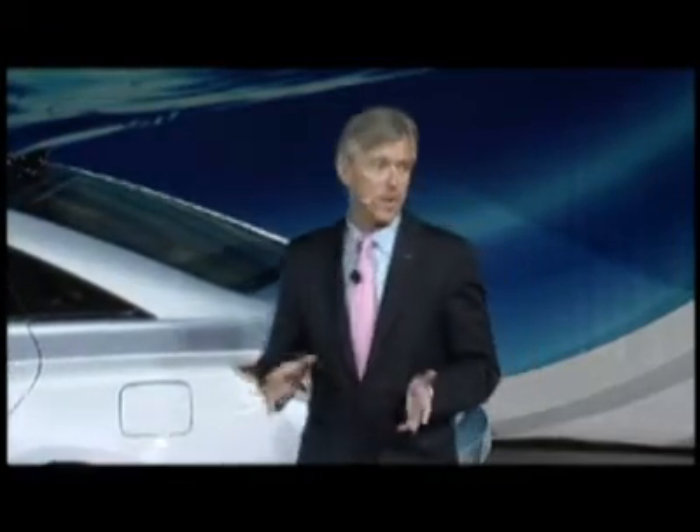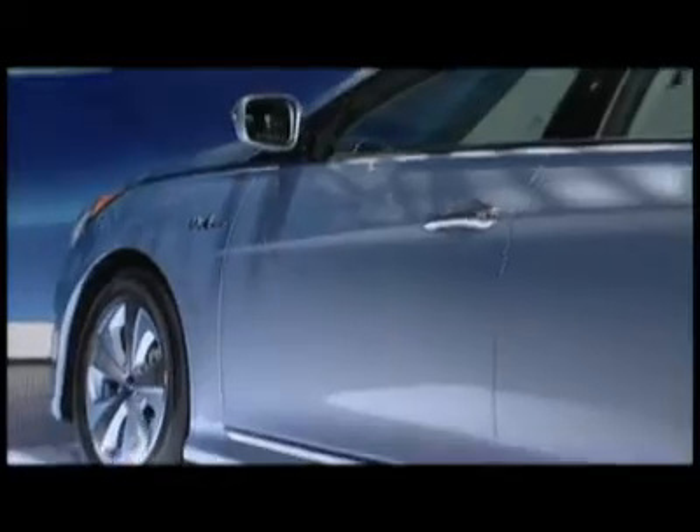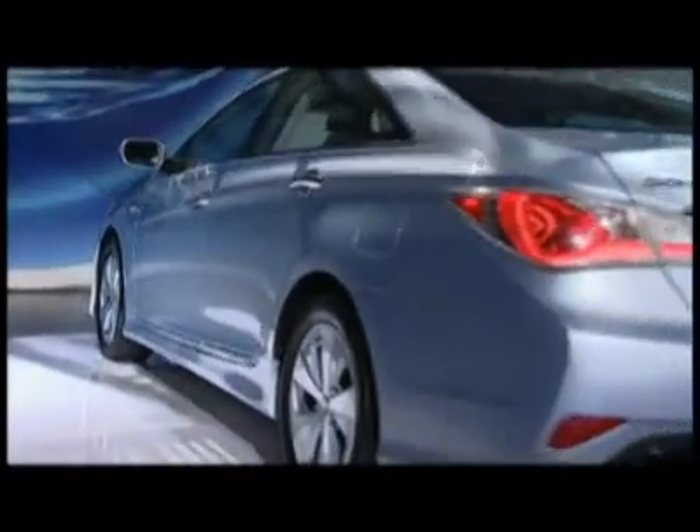The combined output of the electric motor and internal combustion engine is 209 horsepower, and that's best in class. It's also the first hybrid with next-generation lithium polymer battery technology, which offers several dramatic benefits. It's 20% lighter, has 40% less volume, and 10% greater efficiency than the nickel metal hydride batteries found in most of today's hybrids. It also leapfrogs pending lithium ion technology in both compactness and power density.